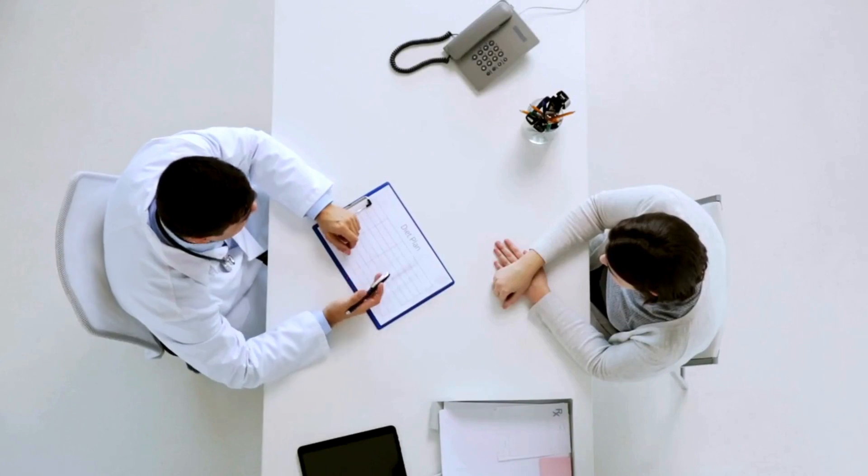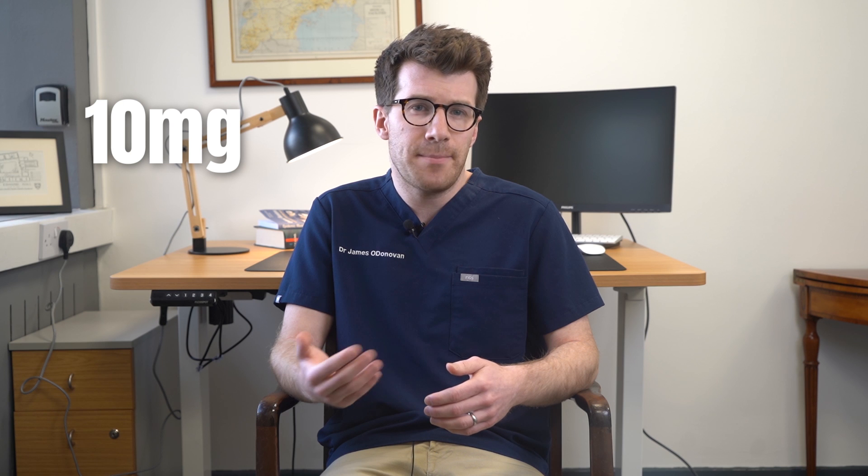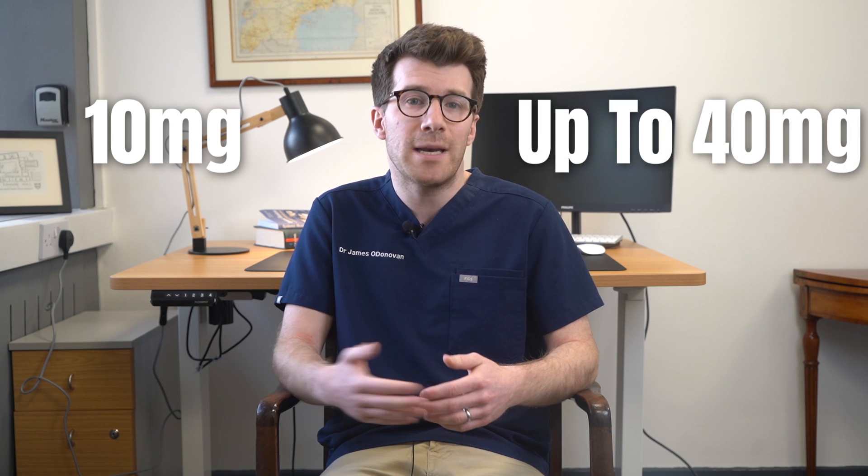If you're uncertain about the correct dosage, it's best to consult your doctor or pharmacist and don't alter the dosage without consulting them first. Simvastatin is occasionally prescribed for children, and the appropriate dosage will be determined by their doctor based on their age, the reason for using simvastatin and other factors. The standard initial dose for children is 10 milligrams and this can be increased up to a maximum of 40 milligrams.